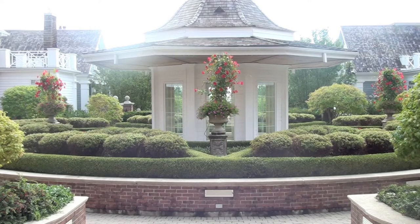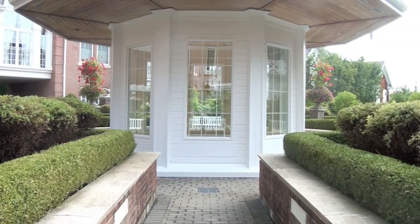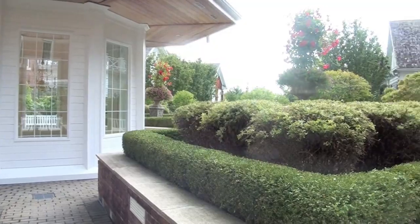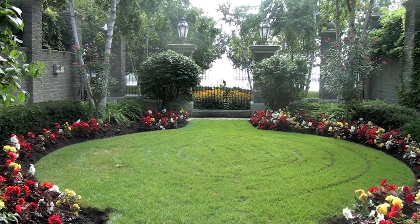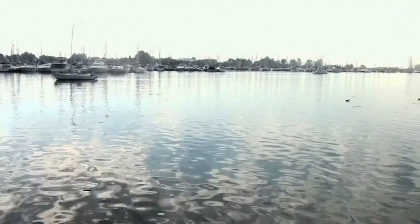Opulent English grounds surround this fabulous waterfront condominium. There are full recreation amenities including a fitness center, indoor pool, whirlpool, squash court, guest suite, party room, 24-hour security concierge, bike rack, and car wash.